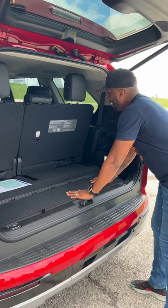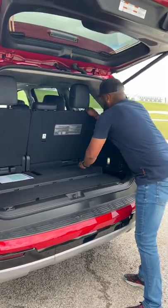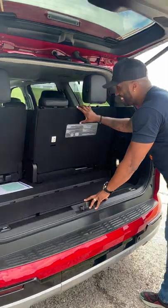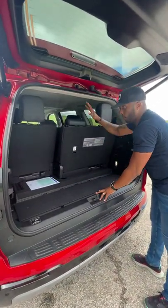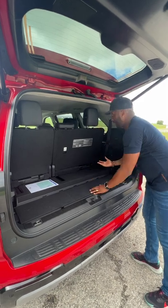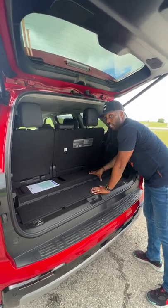And not only that, these third row seats have scooting powers. You can scoot it front or back six inches if you want more passenger room or if you want more cargo space. I mean, this is really cool for a big huge SUV.